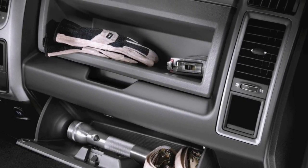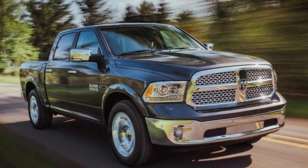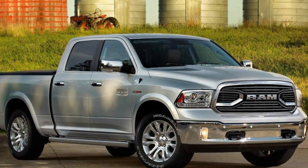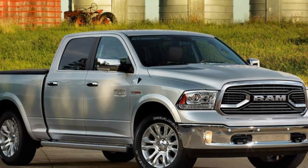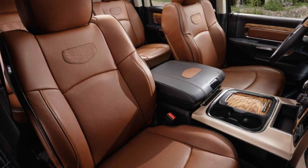The Ram 1500 is equipped with some of the most advanced safety and security technology available. With dynamic crumple zones, side impact door beams and an advanced airbag system, your Ram truck is engineered to help protect your most precious cargo.